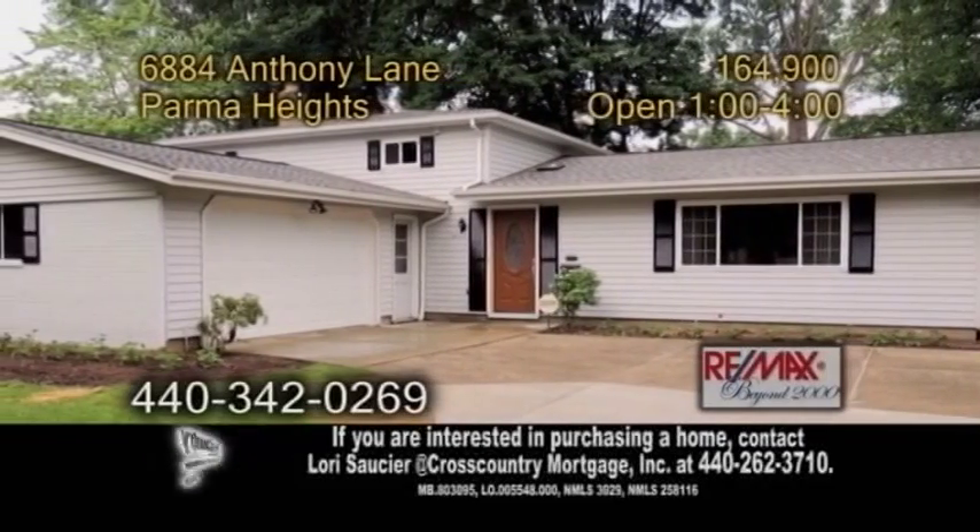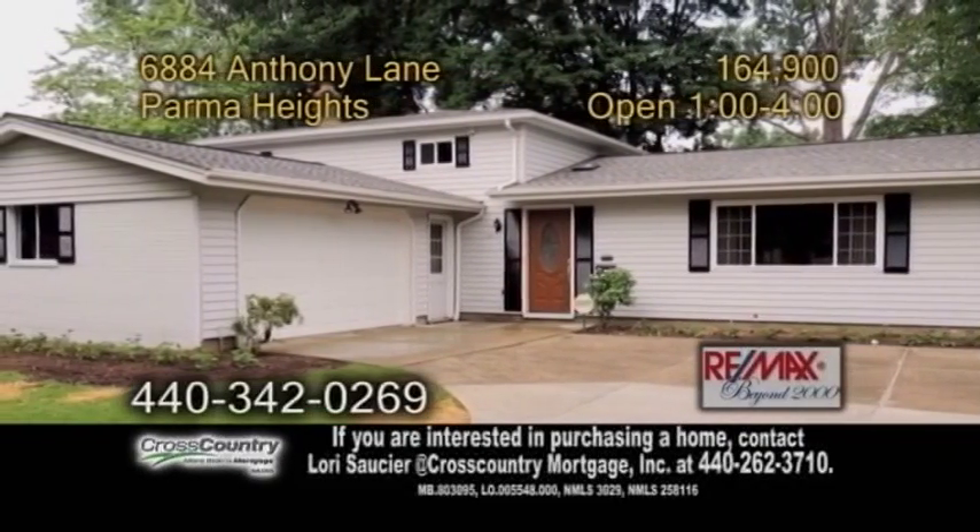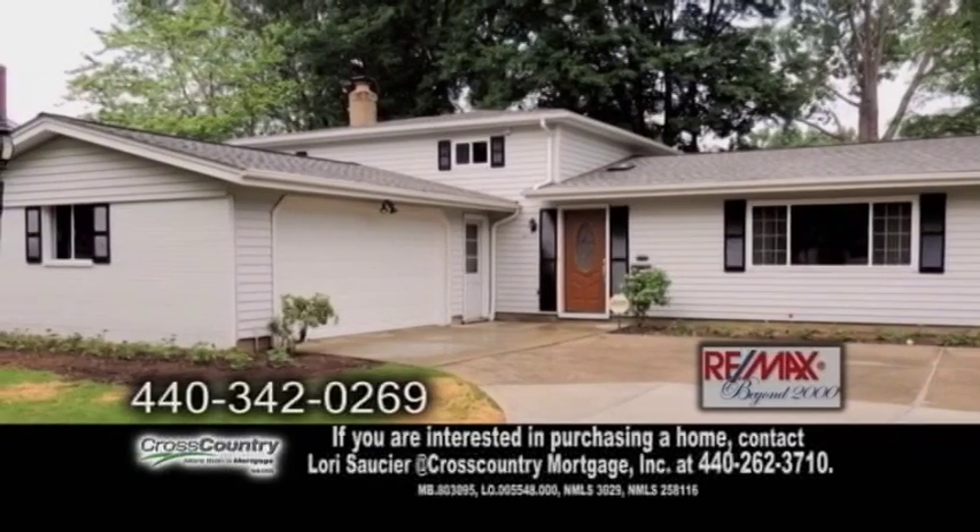A split level in Parma Heights. Plenty of updates could be found in this three bedroom, two and a half bath home.